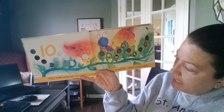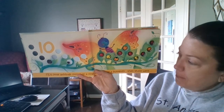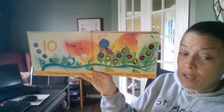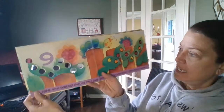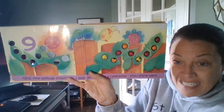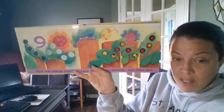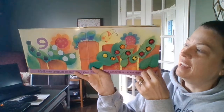Ten little ladybugs sitting on a vine. Along came a butterfly. Then there were nine. Nine little ladybugs sitting on a gate. Along came a caterpillar. Then there were eight.